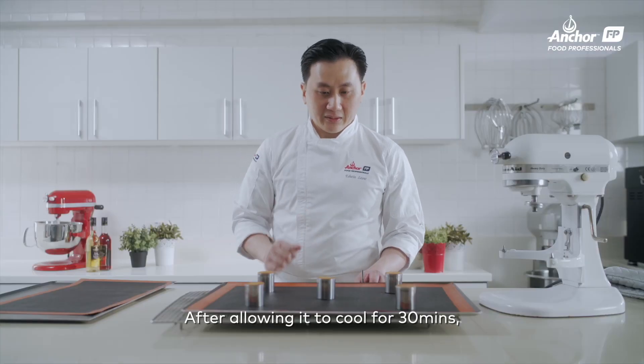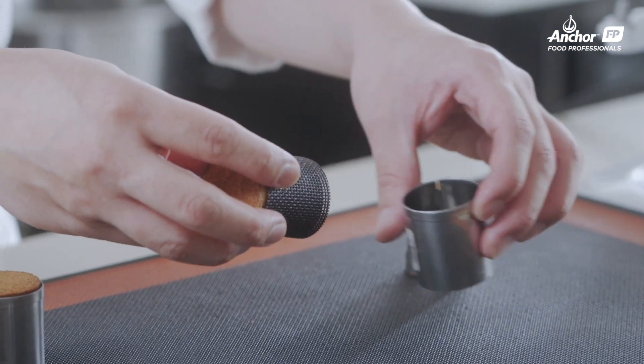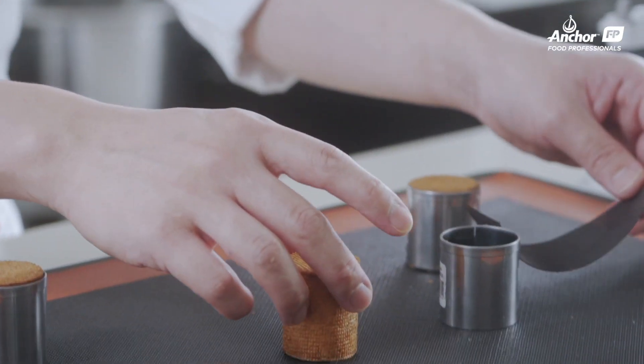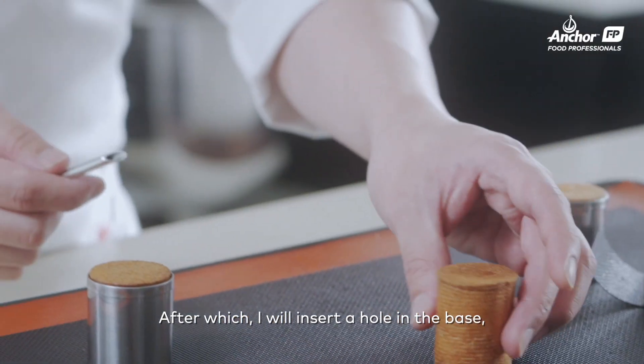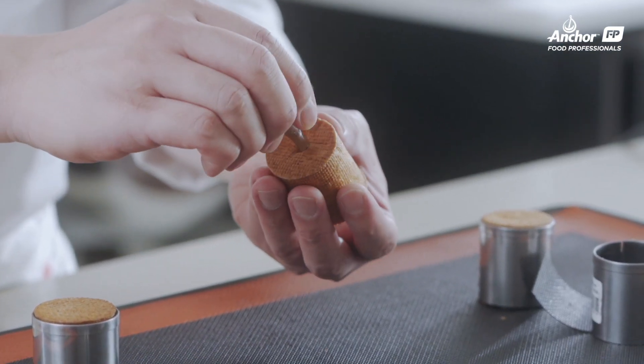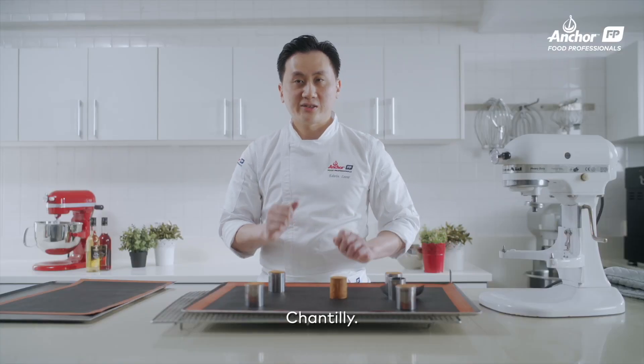After cooling for about 30 minutes, I'll remove the ring. I will insert a hole at the base, and set this aside for the lime chantilly.